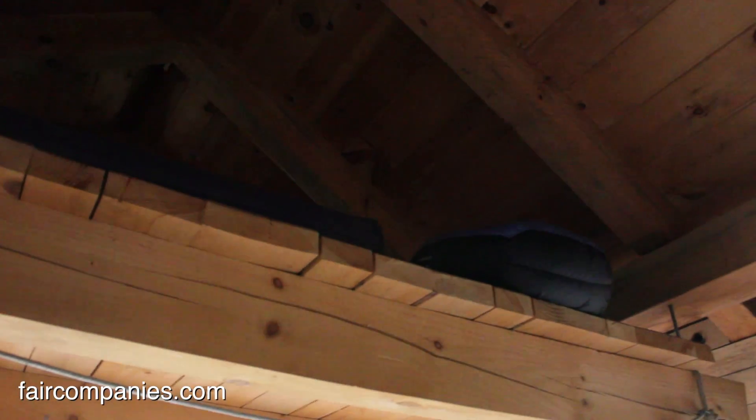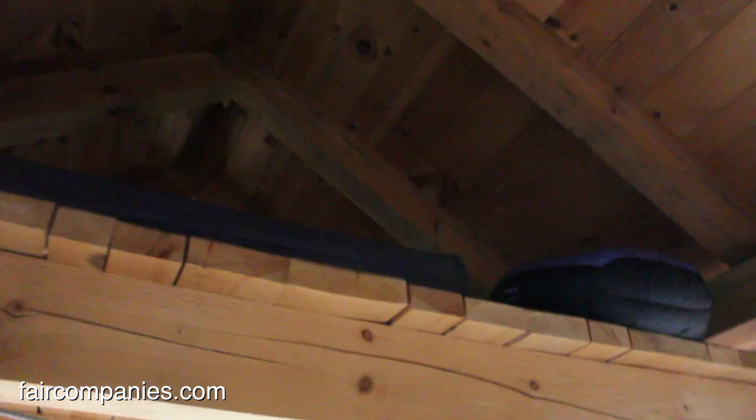Over here you can see the sleeping loft — there's a mattress up there. So it's 10 by 12, 120 square feet.